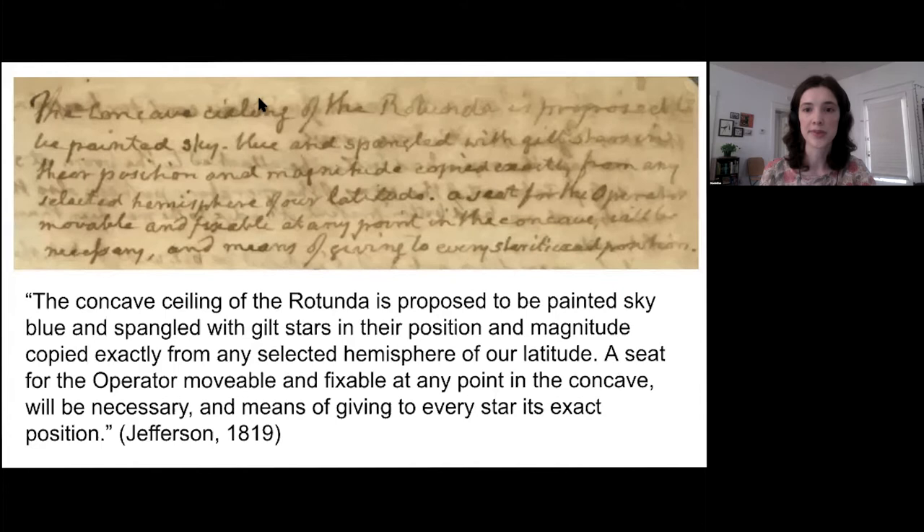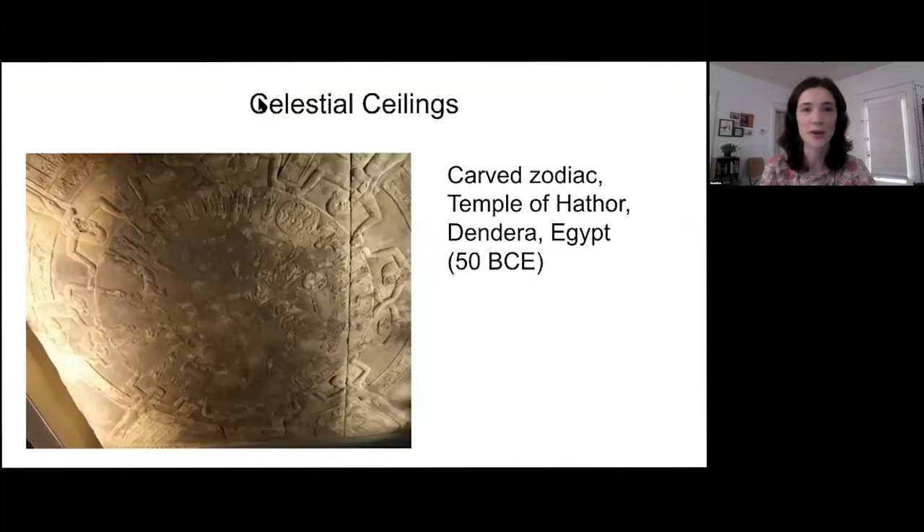Ceilings with stars or constellations are not a new phenomenon. On this next slide, you can see a carved ceiling from Egypt created around 50 BCE. In the center is the North Pole star, surrounded by constellations represented as signs of the zodiac, and the design also apparently depicts two solar eclipses.